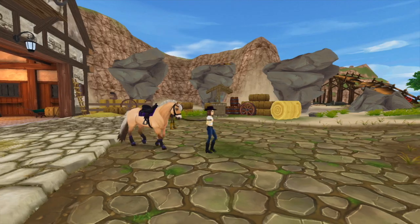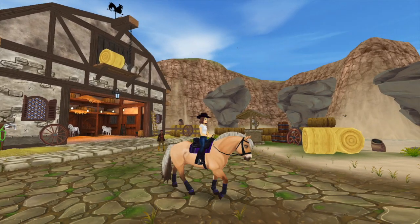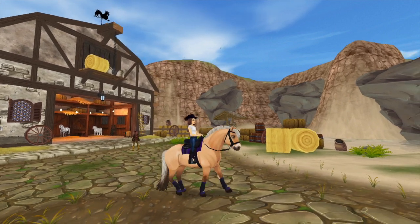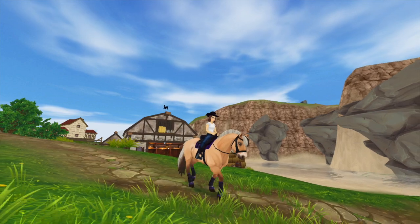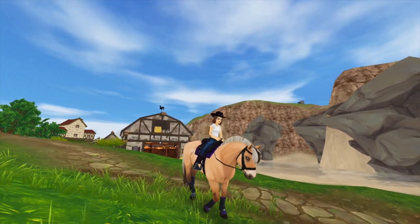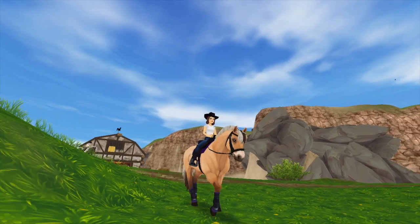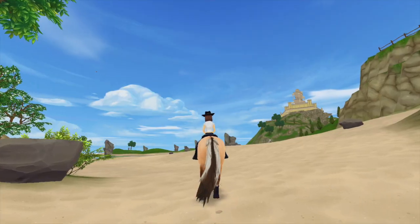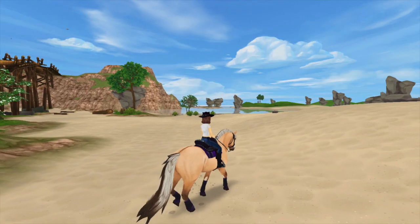I feel so lucky because I got to ride this really cool Fjord named Max. I'm so happy that I got to ride a Fjord because I've never even seen one before. He was also really smooth — I really enjoyed riding him. Just enjoy this little montage of our ride.